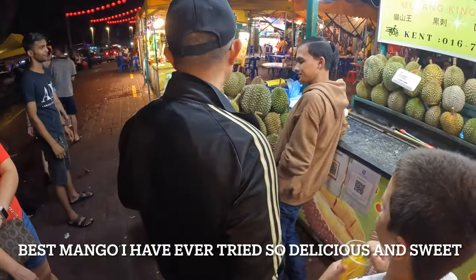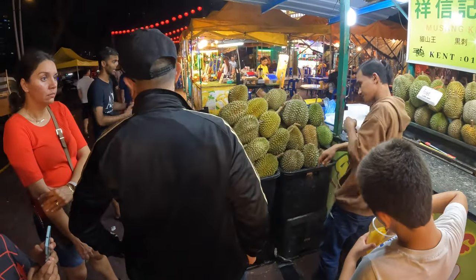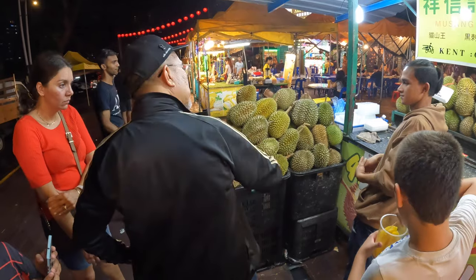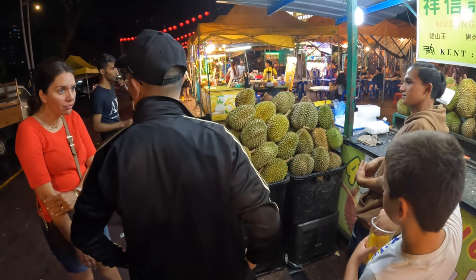After having our food and mango, we said let's try and taste some durian again, since the first time in Sweden was horrible. So we're here at the store waiting to get served.